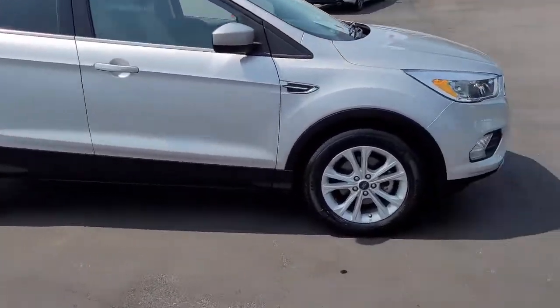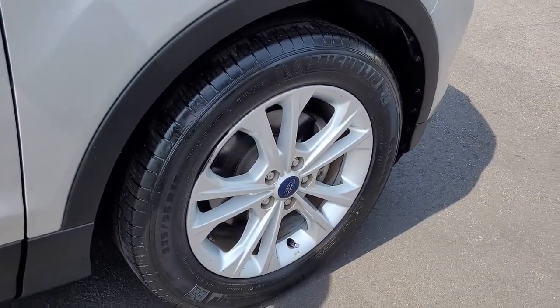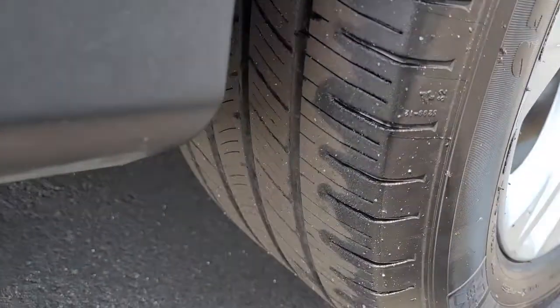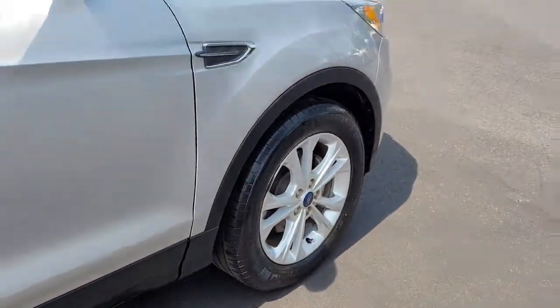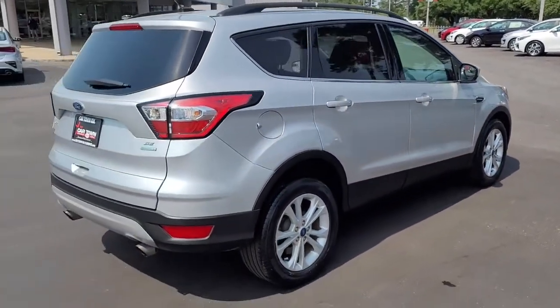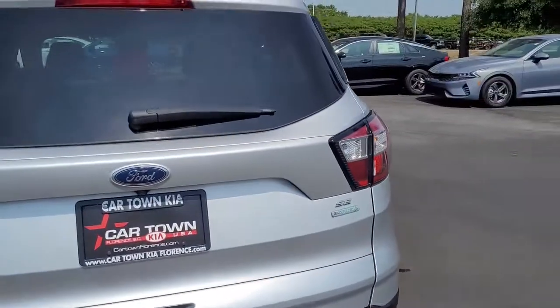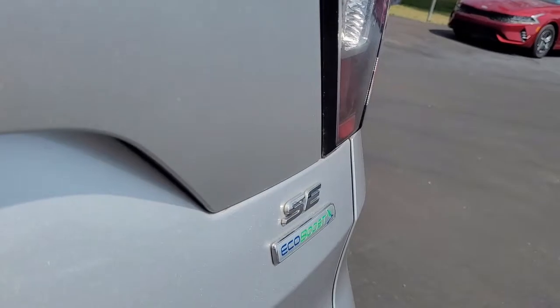I want to walk around this vehicle and let you get a good look at it and see the condition that it's in and what it has to offer. Notice the alloy wheels and the good tread on the tires — obviously a silver vehicle. It is the SE trim.